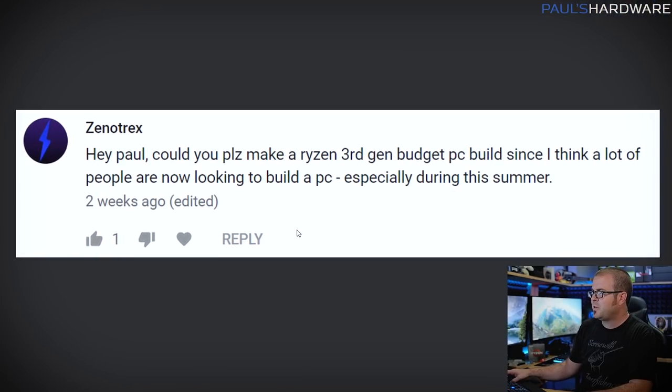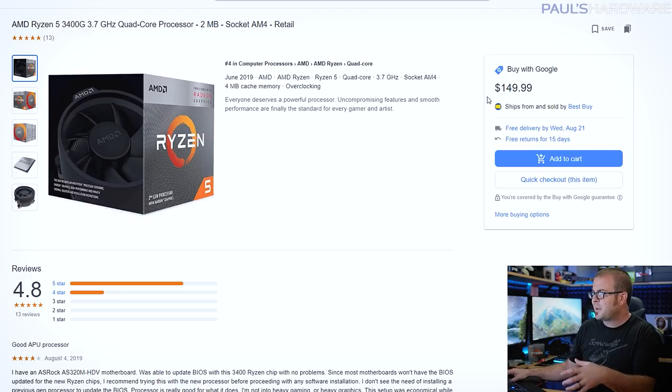Next question from Xenotrex: can you do a budget Ryzen 3rd gen PC build? My recent Ryzen 3000 builds have been around $1,000 because I feel the good entry-level Ryzen 3000 CPU starts at the Ryzen 5 3600 — 6 cores, 12 threads — for $200, and building around that leads to a $900–$1,000 total. However, the Ryzen 3000-series APUs are worth considering; the Ryzen 3400G is about $150, is a quad-core with Vega integrated graphics, and is perfectly adequate for 1080p gaming.